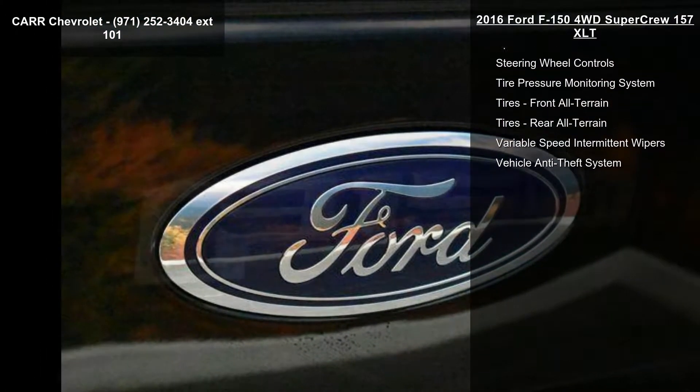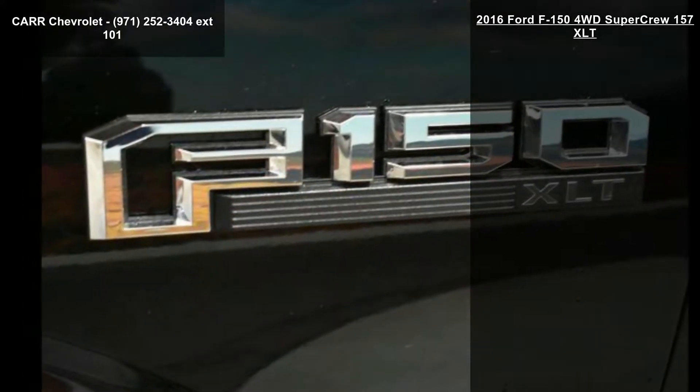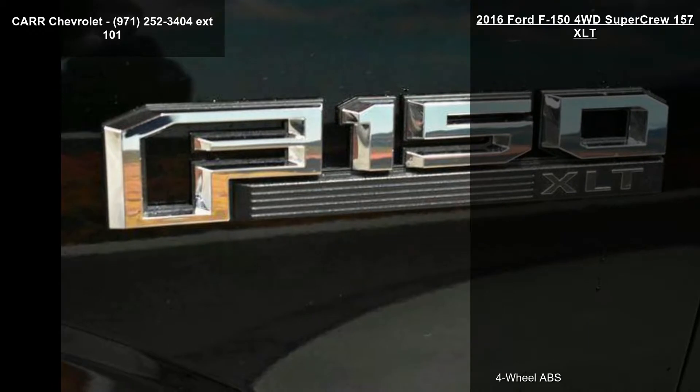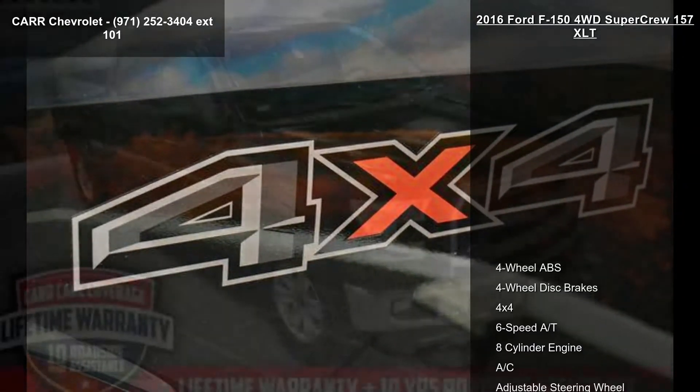If you are looking for a solid pre-owned truck, this might be the one. This vehicle shows low mileage and has a smooth ride. Let us put you in the driver's seat today. Call or click to schedule a test drive.